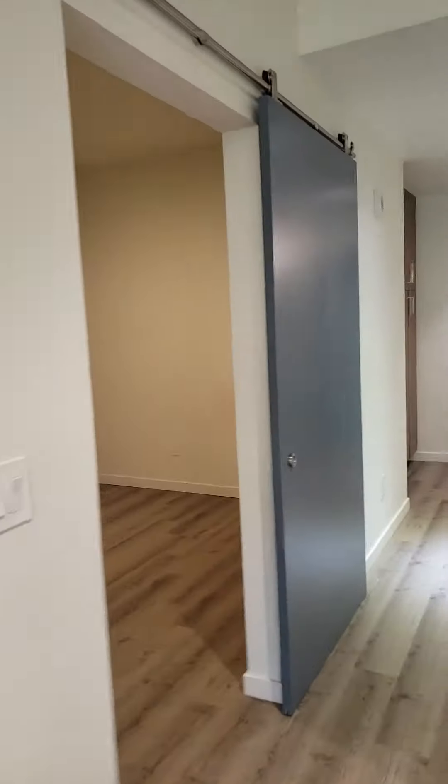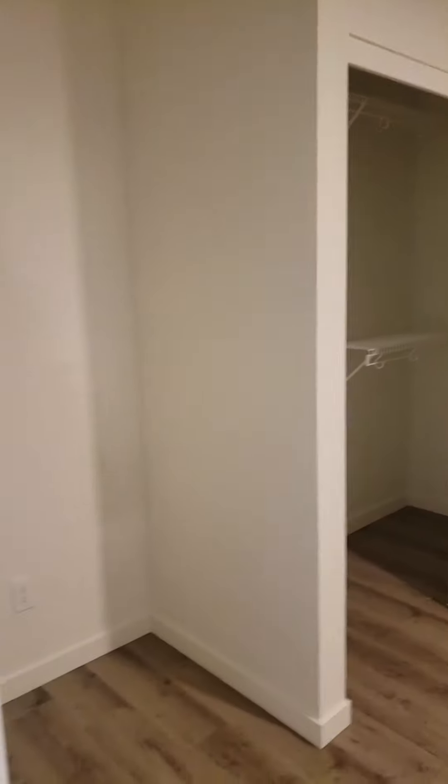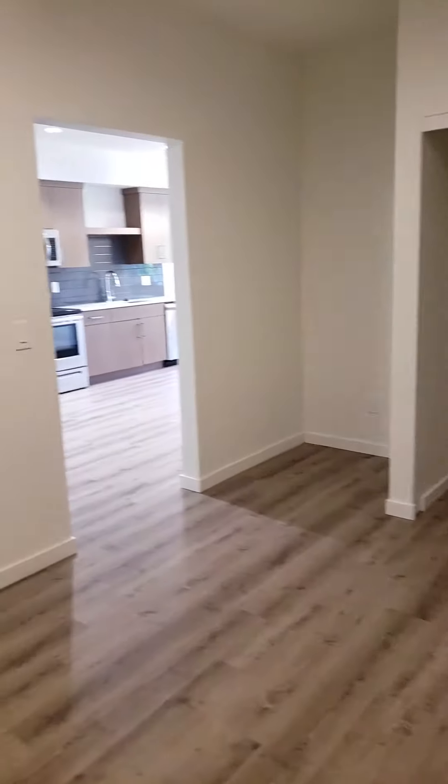The second bedroom has a barn door and another little alcove. There are no windows in this room though.